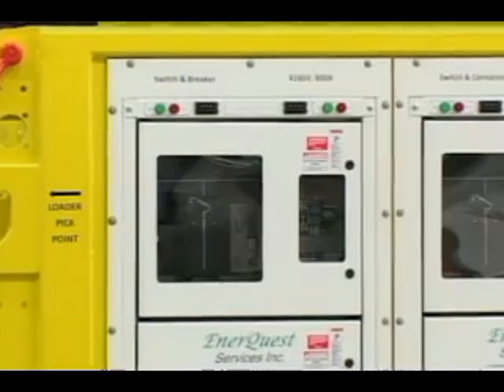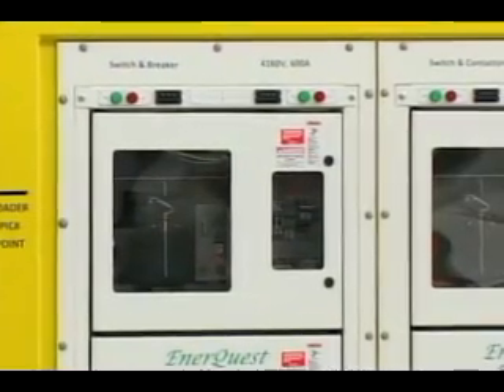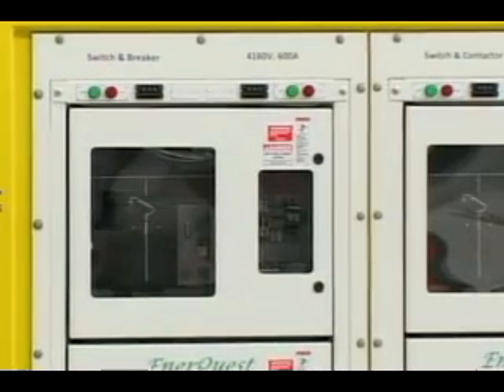With our automatic breaker racking system, we have remote monitoring, remote access and operation of not only opening and closing of low voltage 600 volt breakers or 480 volt circuit breakers, but we also can rack that device out to the disconnect position.